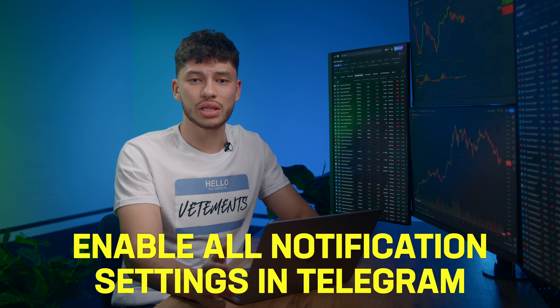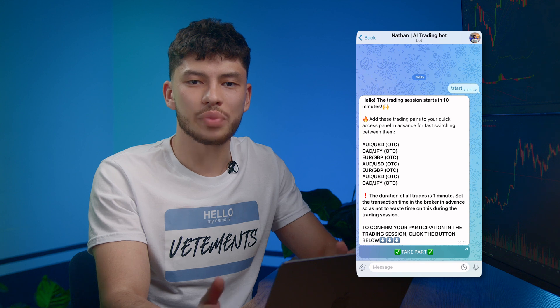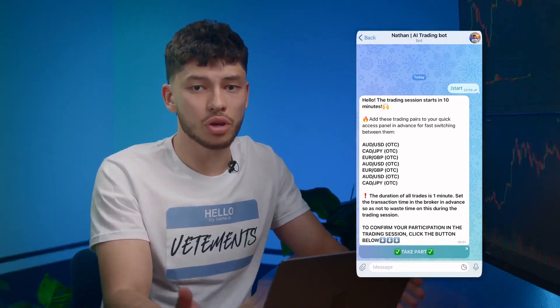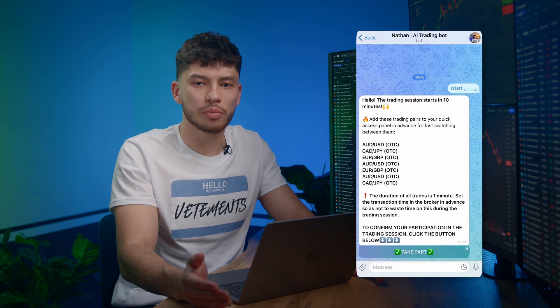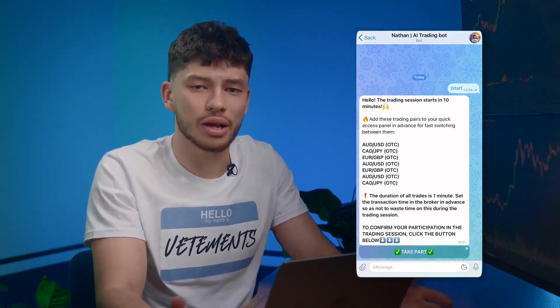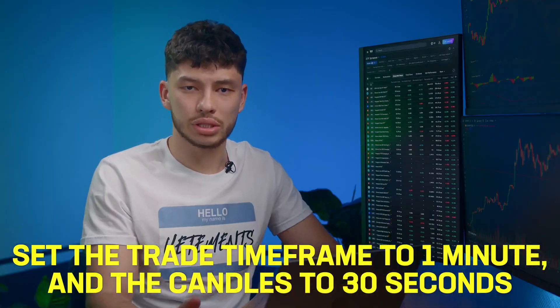Don't forget to enable all the necessary notification settings in Telegram and in your chat with the bot. The market is often very volatile, so you need to stay on top of things. Note that 10 minutes before the trading session starts, the bot sends a post with the currency pairs it can predict. If you're ready to trade, click the big button at the bottom of the chat. If not, the bot won't bother you. It's convenient — we made it polite and free of unnecessary notifications. As you can see, we have the following pairs today. 10 minutes is more than enough time to get ready since there is hardly anything to set up. Open the trading platform, set the trade time frame to 1 minute and the candles to 30 seconds.